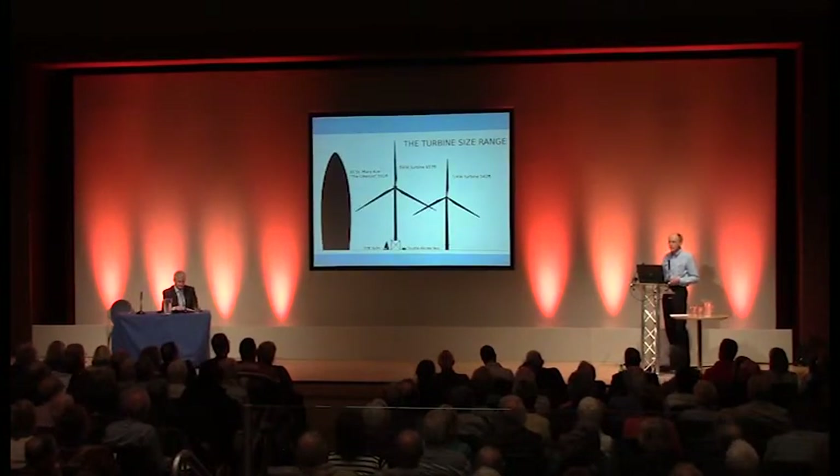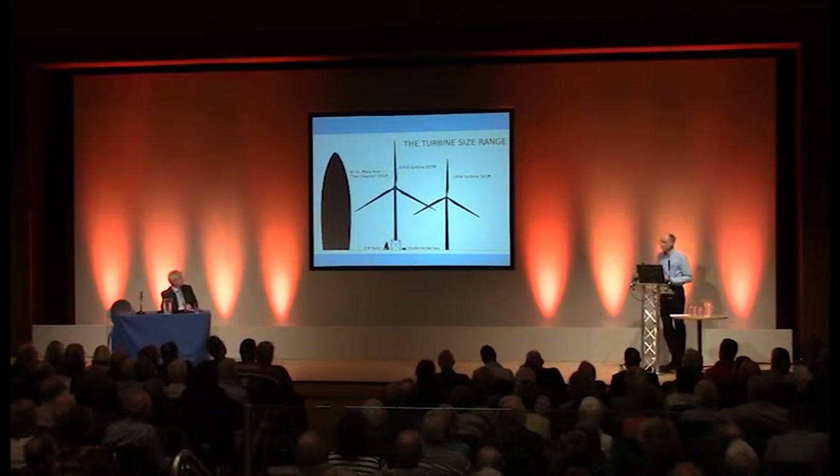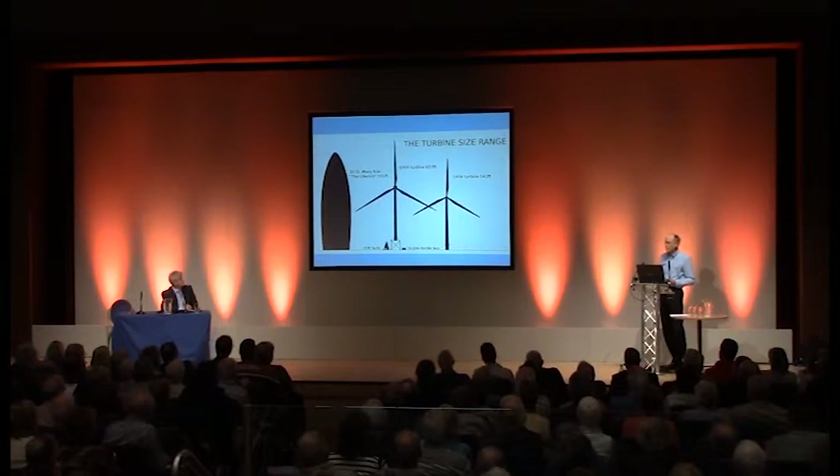Turbines have got bigger over the years, which is one reason why they need to be moved further from the coast. This graphic shows a comparison with the Gherkin in London — a big office building I'm sure you've seen — and down at the bottom, a 37-foot yacht, and if you can see it at all, right at the bottom, a double-decker London bus. So you can see these are very large structures which can be seen at long range.